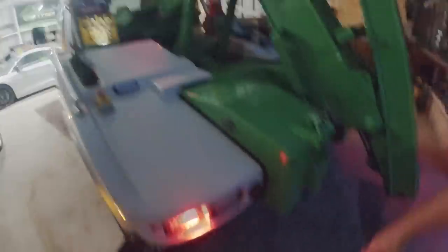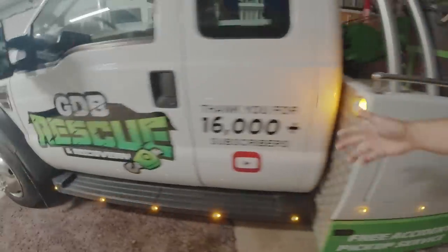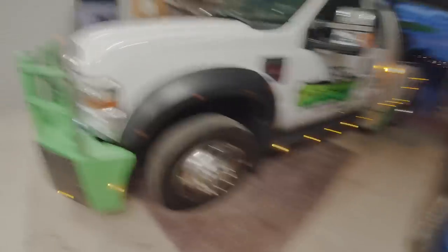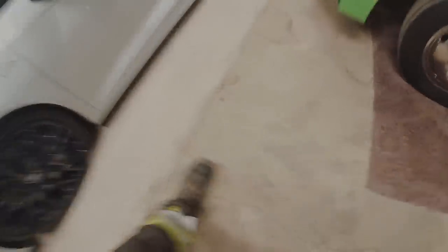Just doing my daily checks. She's all clean, we've got fresh tyre shine on. But look what's not working - these stupid, silly side markers. It means we're going to have to do a little job wiring them again. What a nightmare. But other than that, she's there, she's ready to go.